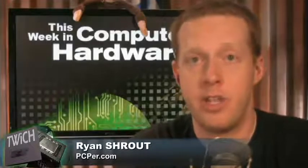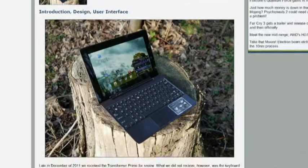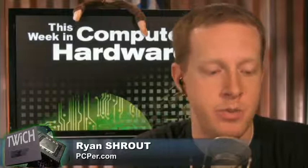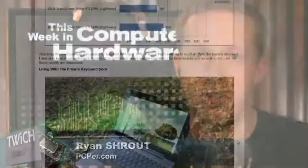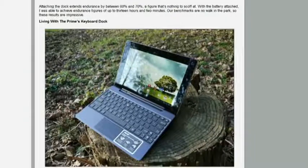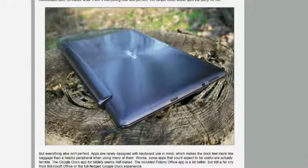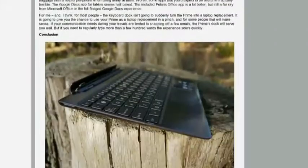At CES we showed the Transformer Prime — a Tegra 3 processor with the keyboard dock. We played some games on it. Matt Smith, who does our mobility stuff, did a review of the tablet itself. We hadn't had the keyboard peripheral in yet. What I wanted to discuss was: have you used the Transformer Prime with its keyboard attachment at all? I have not. I kind of wanted feedback on whether a keyboard and touchpad addition to an Android tablet, even one running Ice Cream Sandwich, would really make it a productivity device. Like, does adding a keyboard dock to an iPad really make it a productivity device?